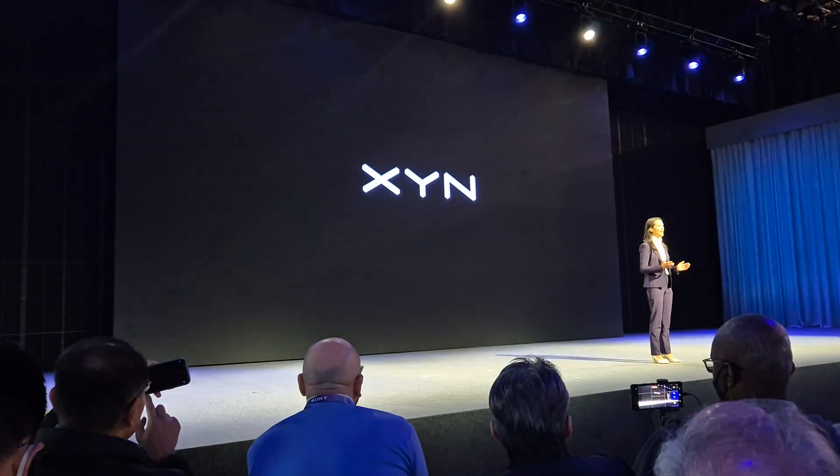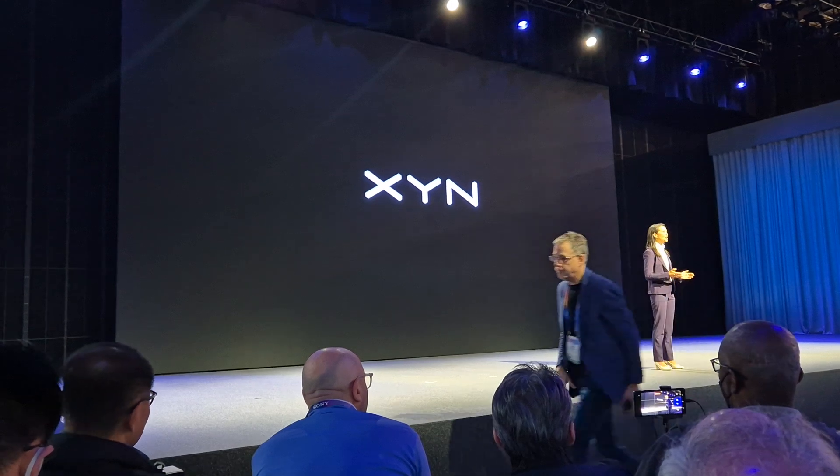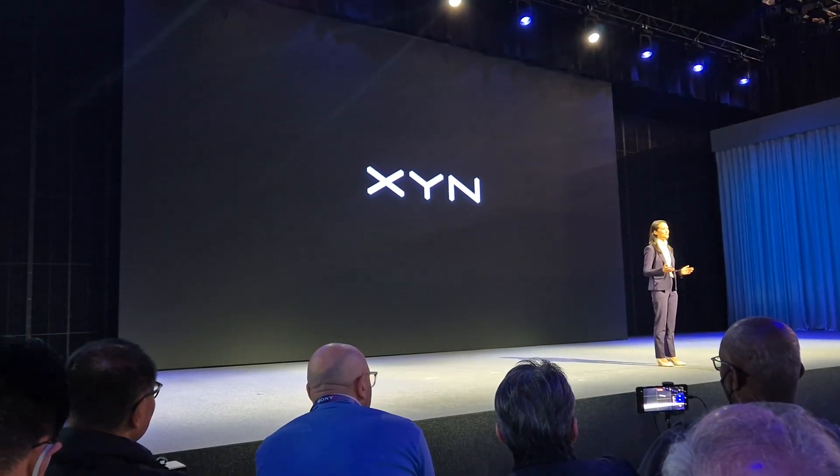Now, let's hear from the Vice President of Technology from Sony Pictures Animation, Yoris Katsamba, on Zine's transformative creative experience.